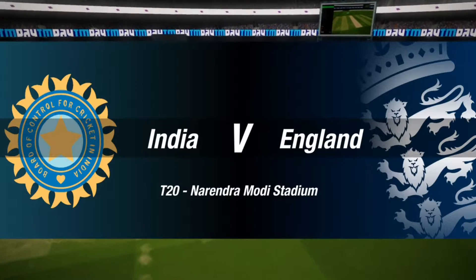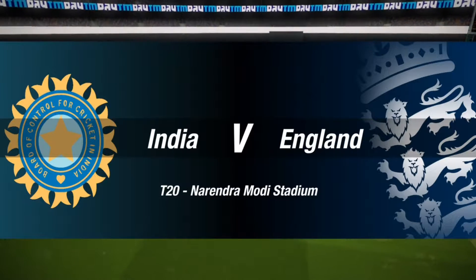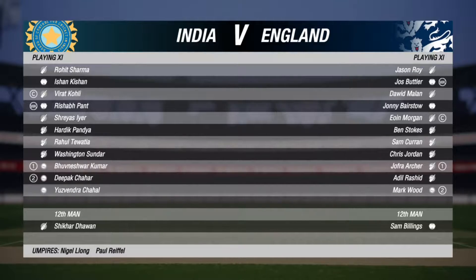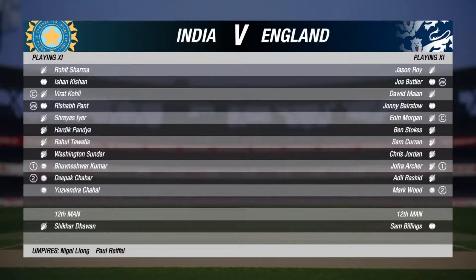Good evening and welcome for this 2020 match between India and England. I've been really looking forward to this match. Absolutely fantastic conditions — you couldn't ask for better.